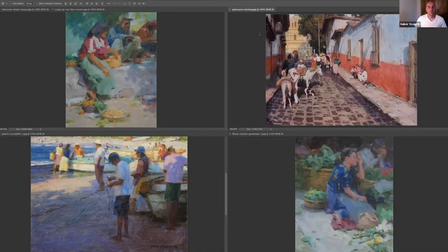We have Ned Mueller joining us today on this wonderful presentation and talk. Whether you're listening or watching, we're super happy to have Ned here with us. He's joining us from his studio in Renton, Washington.